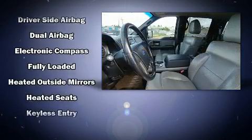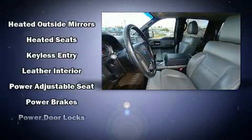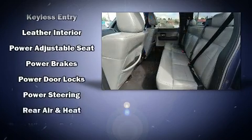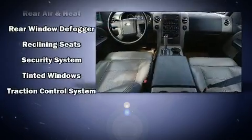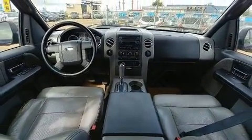Passenger security is always assured thanks to the various safety features such as dual front impact airbags, front side impact airbags, traction control, a security system, and four-wheel disc brakes with ABS.